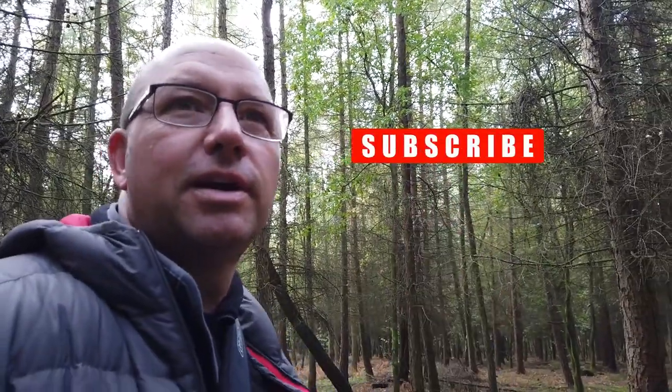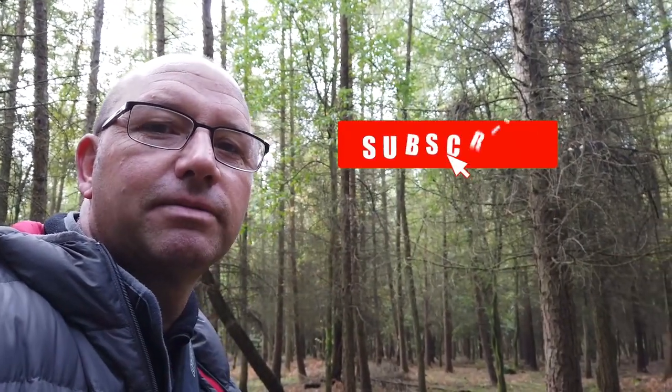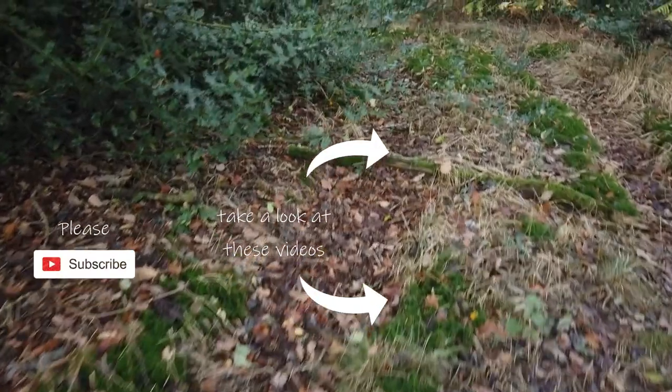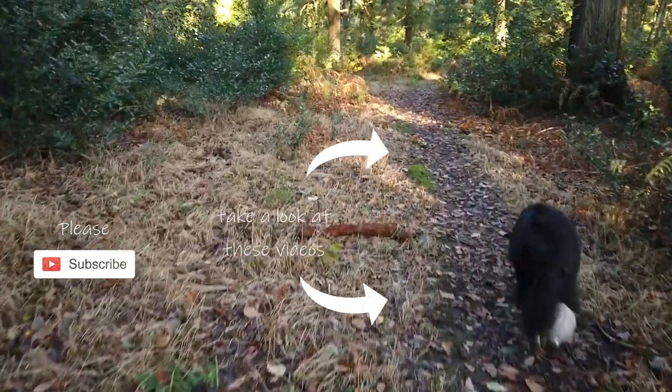Thanks for coming with me on this journey, thanks for watching. Subscribe - if you've enjoyed it, subscribe and I'll see you again very very soon. See you later!